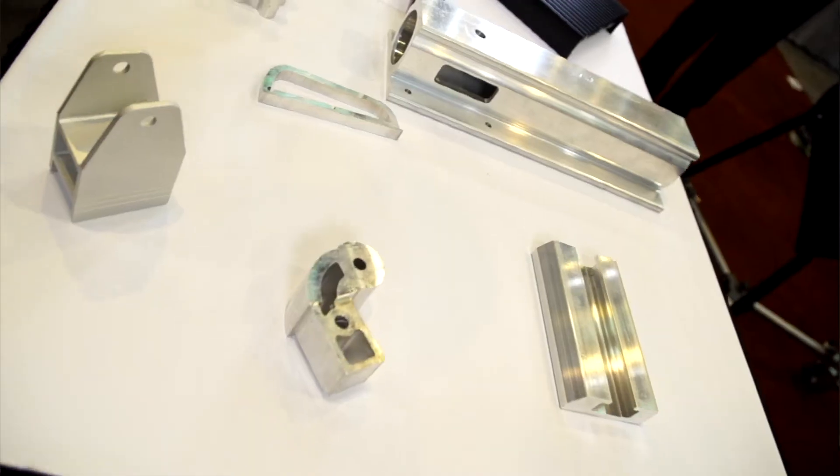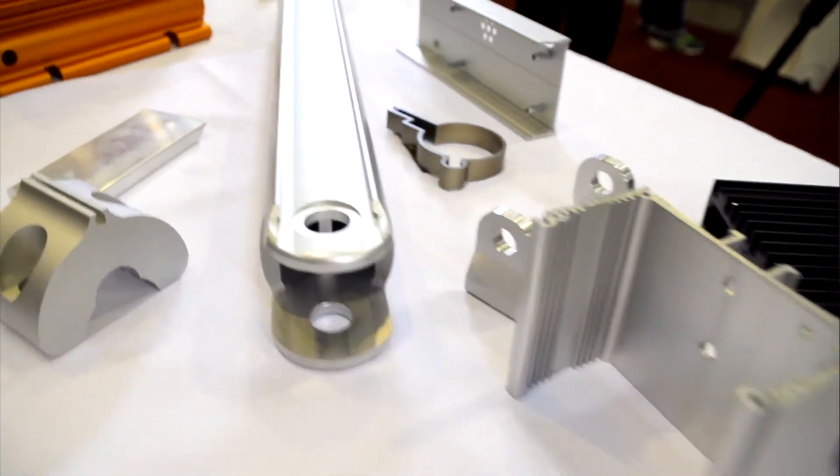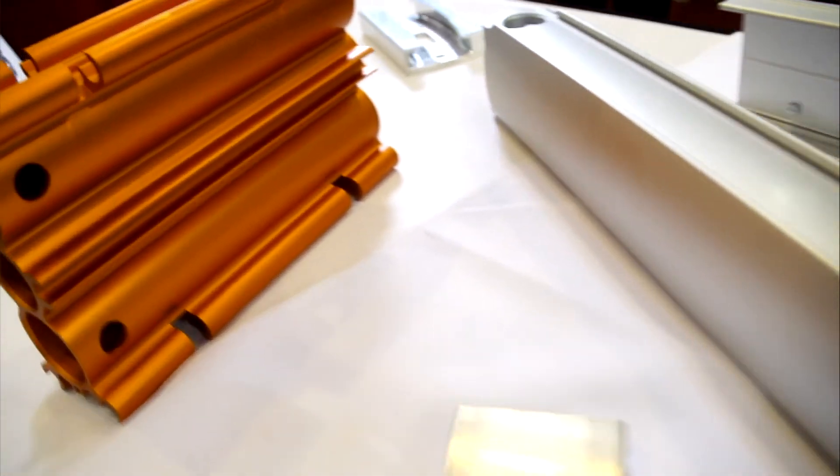6000 series aluminum is our specialty — the type used for building and construction, OEM, and consumer durables. We also have a fully capable automotive division specializing in automotive alloys. The longest we can go in anodizing is 32 feet; the longest in paint is 24 feet.